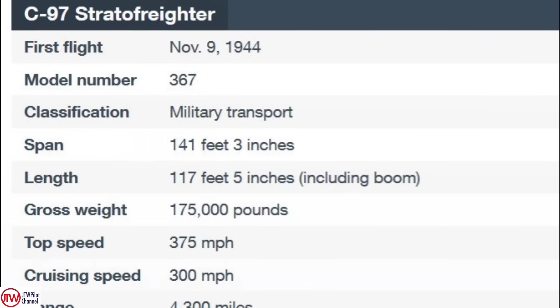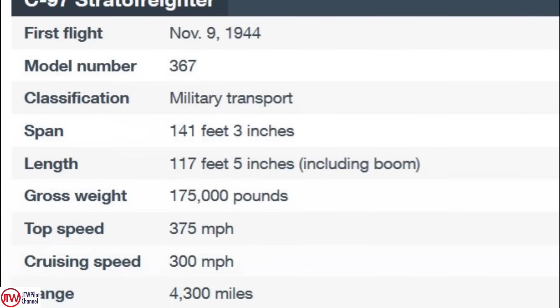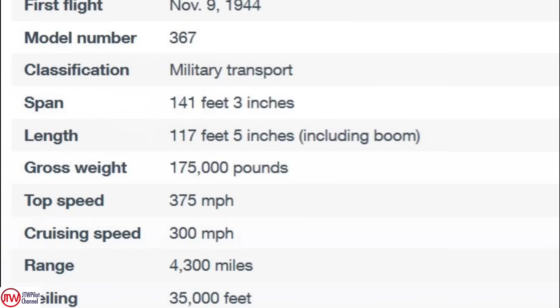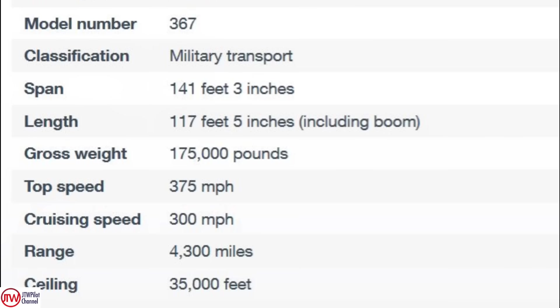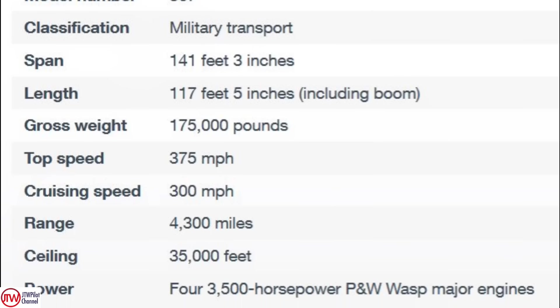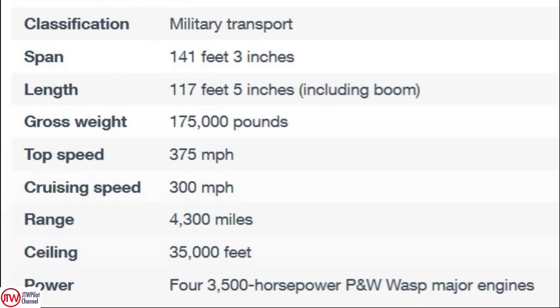Look at the specs on this airplane — a beast. 175,000 pound takeoff weight. In those days, that was gigantic. And notice a 4,300 mile range. And because it was pressurized, it could fly at high altitudes and had four 4,360 radial engines. These are basically four engines bolted together — a ton of power.